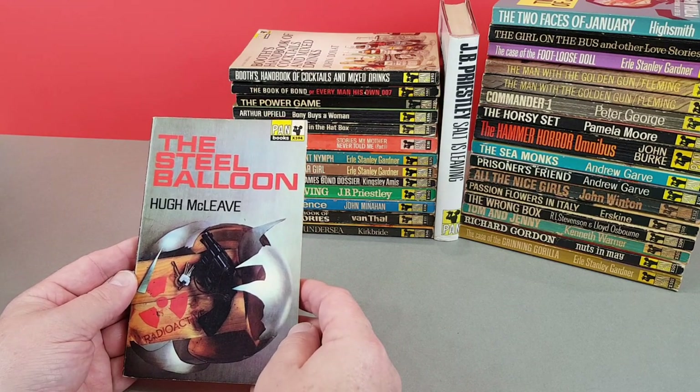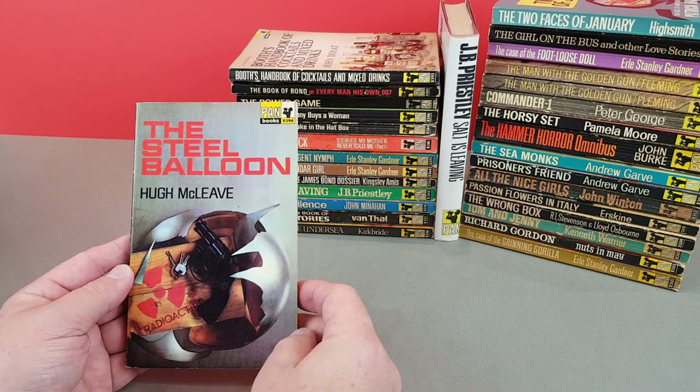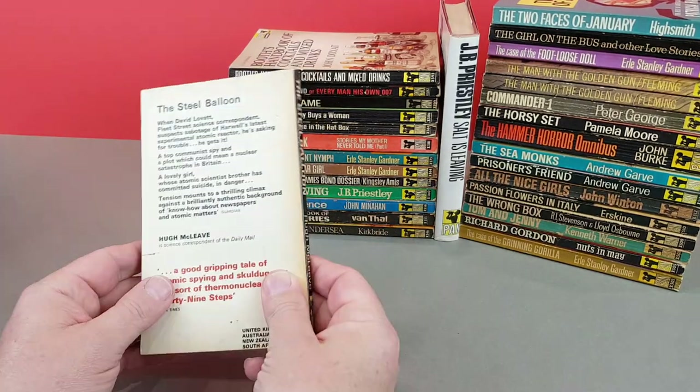X594 then - The Steel Balloon by Hugh McLeave. Totally photographic cover there. A reasonable copy of that one.